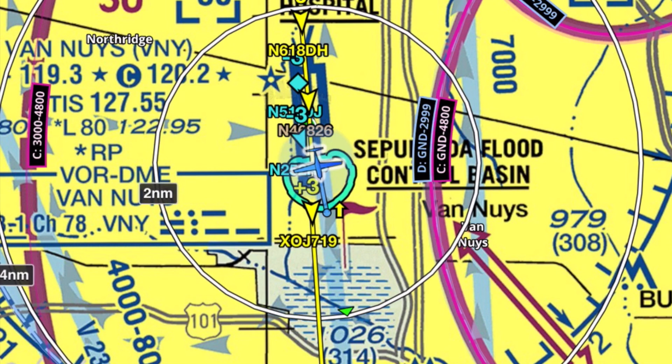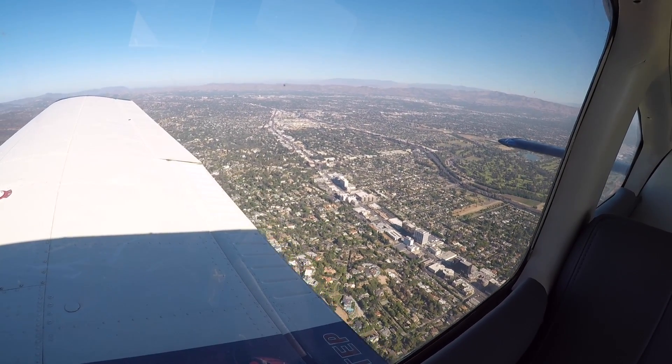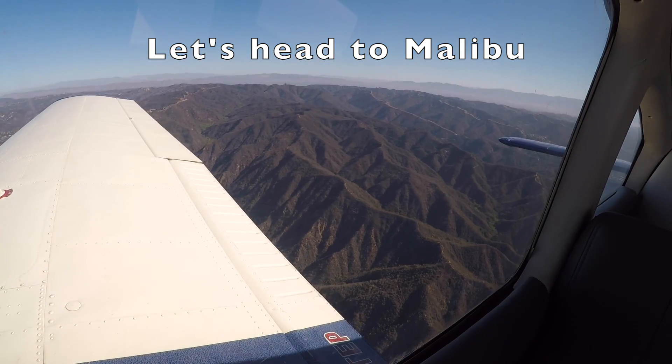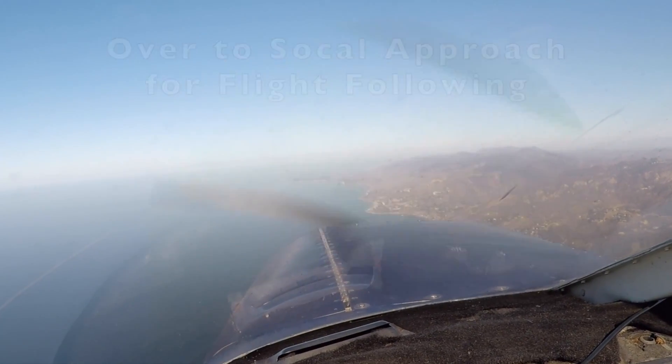Traffic, 6 o'clock, one mile, 300 feet below. Marist 4, turn into 1-6 right. Bigstripe 171, turn right heading 340, correction, turn right heading 320, vector for your climb. Right turn 320, Bigstripe 171.